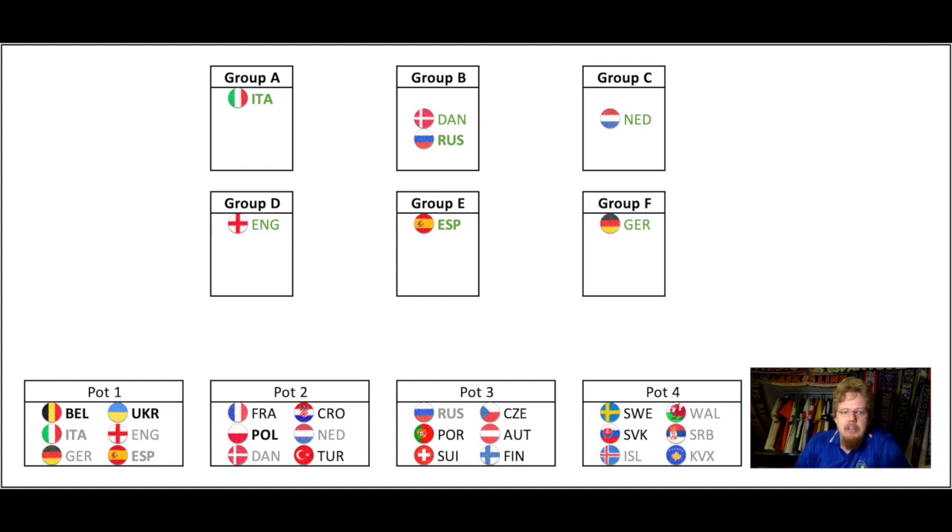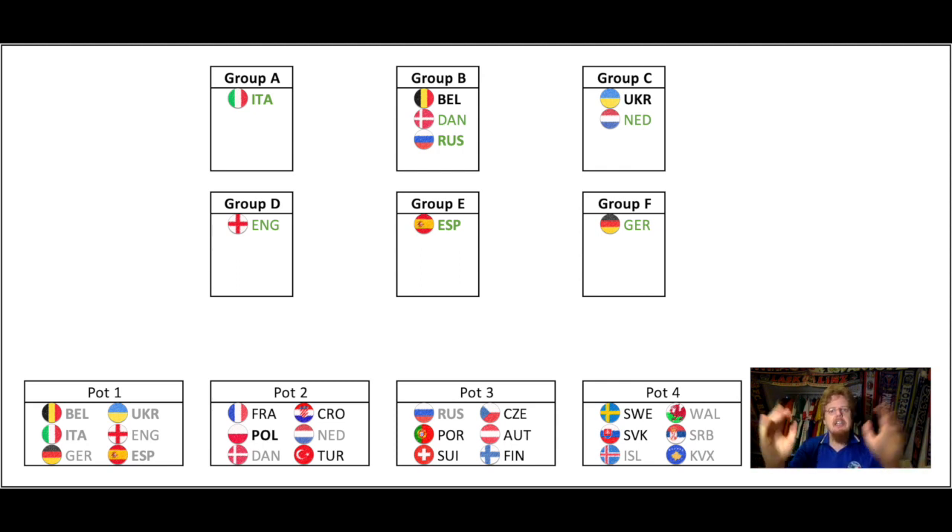The groups now look like this: Italy plays all three games at home; Denmark and Russia share Group B with a draw for who hosts three games; Netherlands play all games at home; England at home; Spain at home; and Germany at home. For Pot 1, we already know a lot — only Belgium and Ukraine remain. Ukraine cannot play Russia, so Ukraine goes to Group C and Belgium goes to Group B. With that, the entire Pot 1 is assigned.